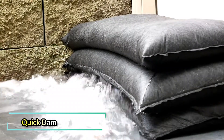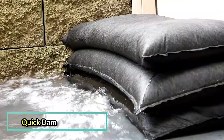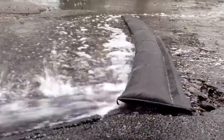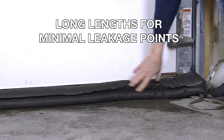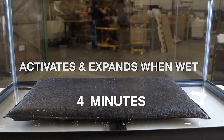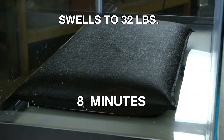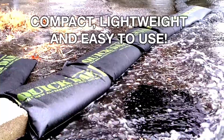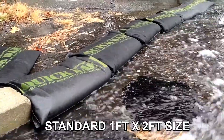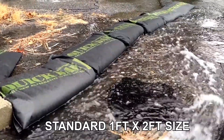Quick Dam may look like a regular sandbag, but it's a fast, reliable flood protection system. In its dry form, it's just a thin strip of fabric, lightweight and easy to store. Once in contact with water, it swells within 10 minutes, reaching up to 32 pounds to form a strong barrier. In this state, it lasts up to 6 months, shielding homes from floods.